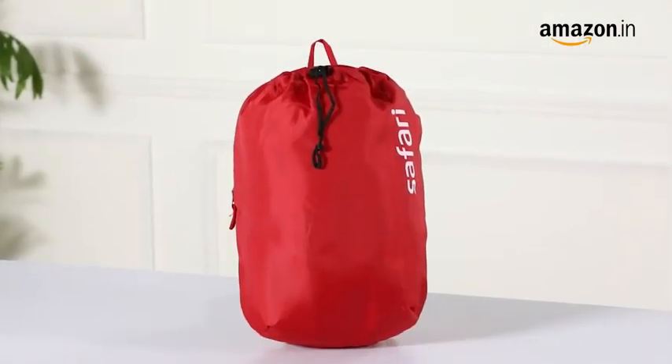Hi everyone, I'm Soumya Bakshi and I'm here today to review this Safari Cherry Red Backpack available on Amazon.in. This backpack comes in a printed design and provides both style and functionality.